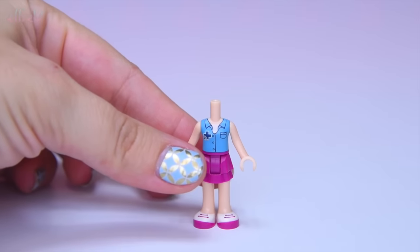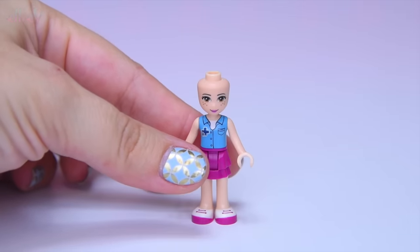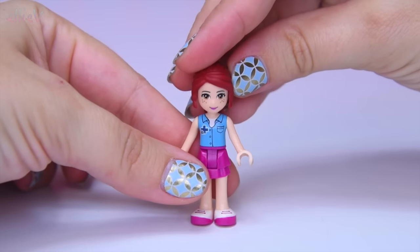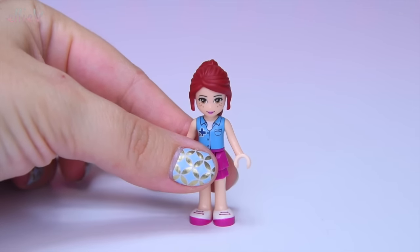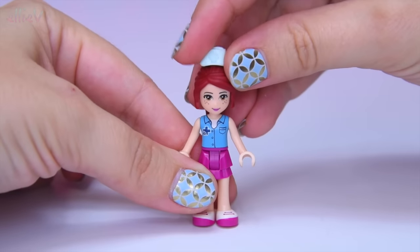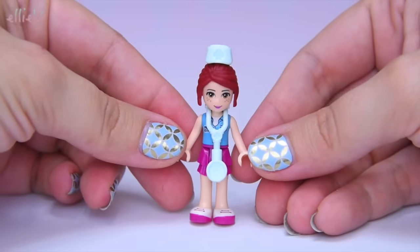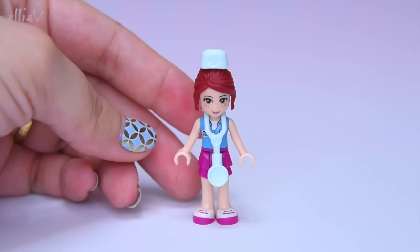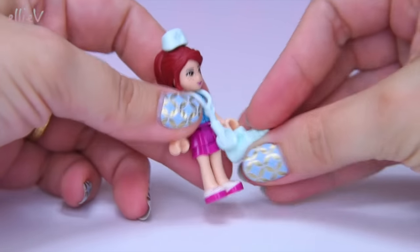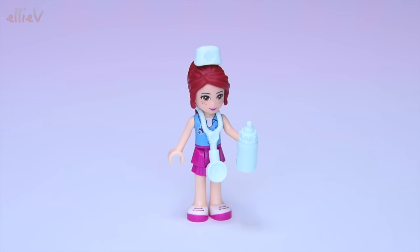Our first mini doll is wearing the vet's outfit and she's got lovely freckles. It's Mia with her lovely long auburn hair and she's got her vet's hat on, and she also gets a stethoscope. There are quite a few accessories in this set too, which is awesome. She's got a bottle for feeding the baby animals. That is so cute.